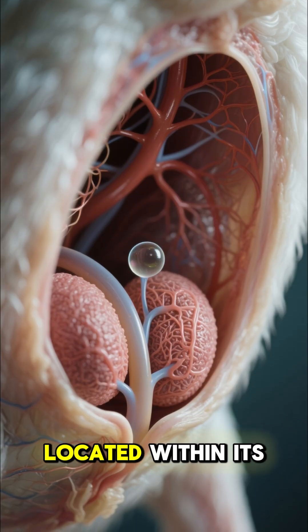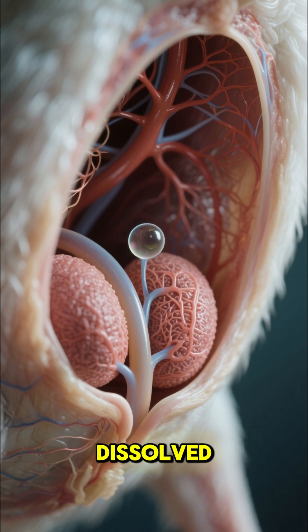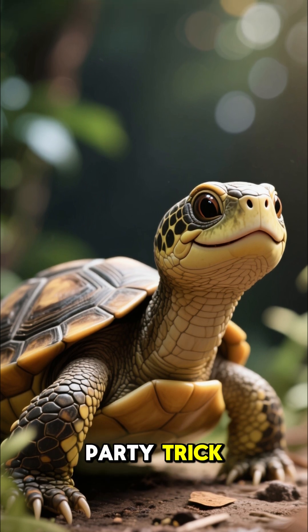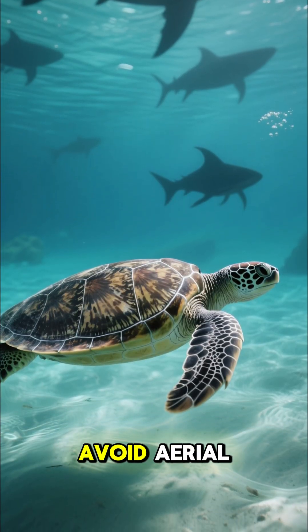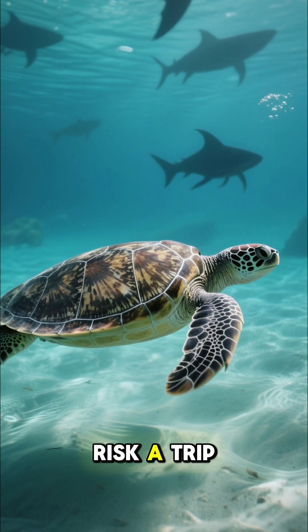These organs, located within its backside, are rich with blood vessels ready to absorb dissolved oxygen directly from the passing water. This method of butt breathing isn't just a party trick — it's a vital survival tool. By utilizing its supplementary gills, the Fitzroy can avoid aerial predators and survive frigid water temperatures without needing to risk a trip to the surface.